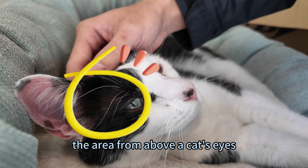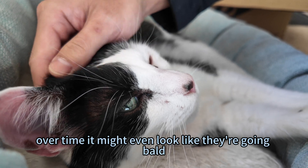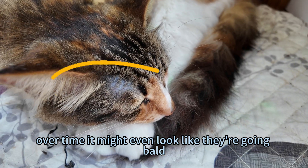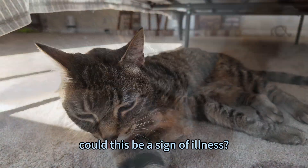Have you ever noticed that the area from above a cat's eyes to below their ears tends to have thinner fur? Over time, it might even look like they're going bald. Since cats don't deal with work stress, you might wonder, could this be a sign of illness?